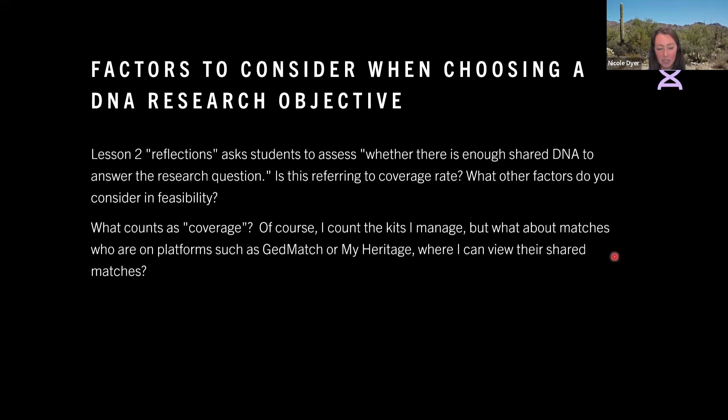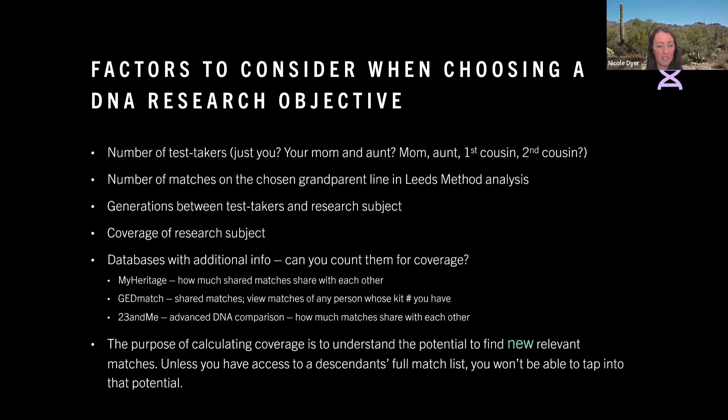but what about matches who are on platforms such as GEDmatch or MyHeritage where I can view their shared matches? I thought this was such a great question to consider, so I'm glad this was asked. Here are some factors when considering if your project is feasible.